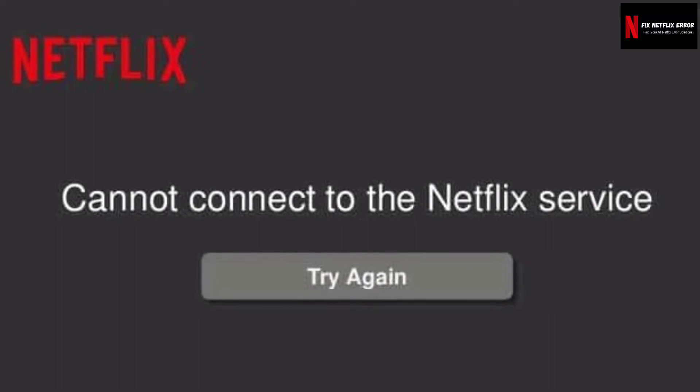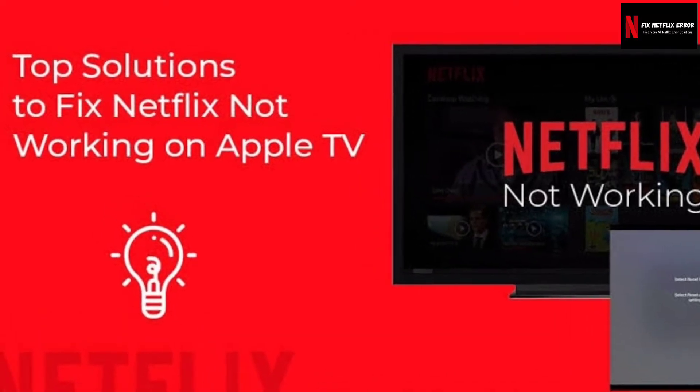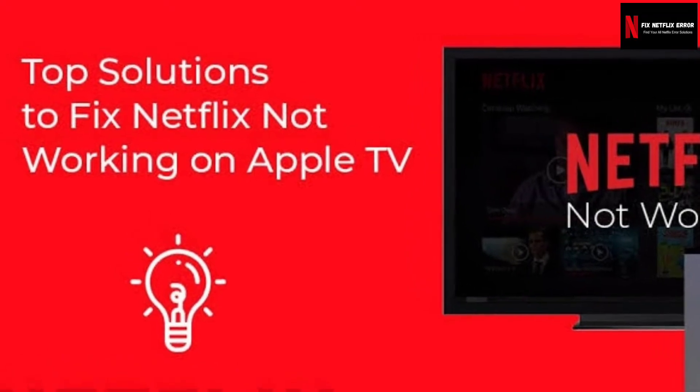There are many reasons that can cause the Netflix site error. Before going to the solutions, we must know why the Netflix site error occurs.